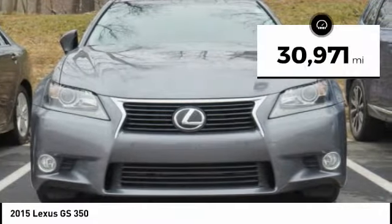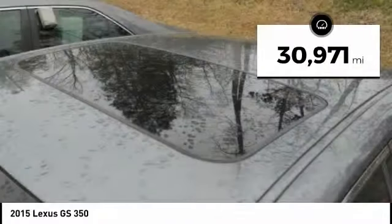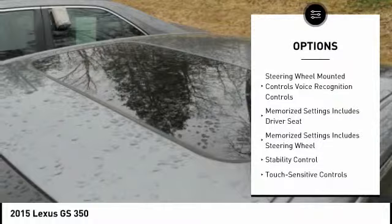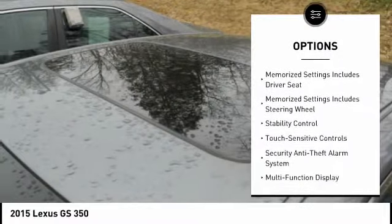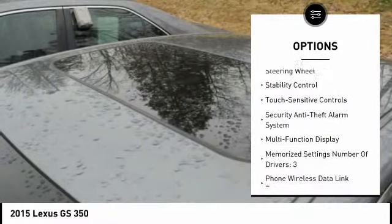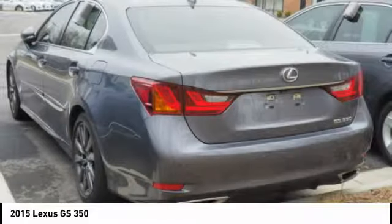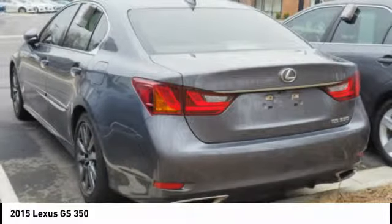This vehicle has less than 35,000 miles. Here are some of this vehicle's great options: stability control, traction control, leather trim seats, cruise control, airbags, front knee airbags, fog lights, power brakes, child safety locks, tachometer, and electronic brake force distribution.